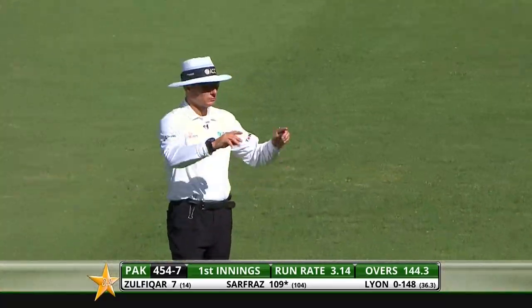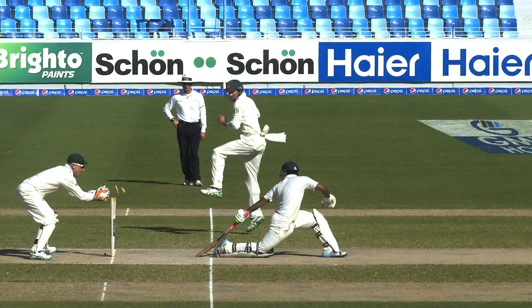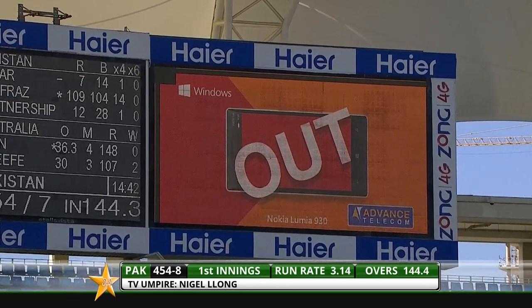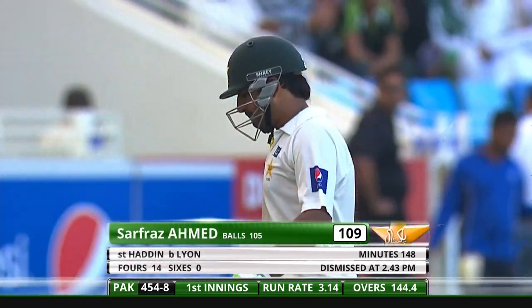Oh, they feel they've got the batsman — they feel that Safraz has been got out. He's got a hundred but he's got out right on the stroke of tea: 109 off just 105 deliveries from Safraz Ahmed.